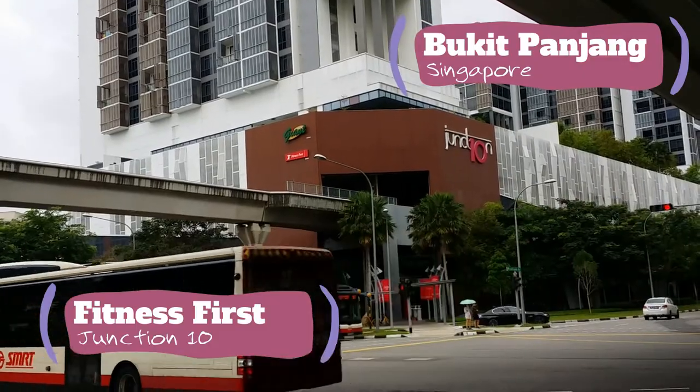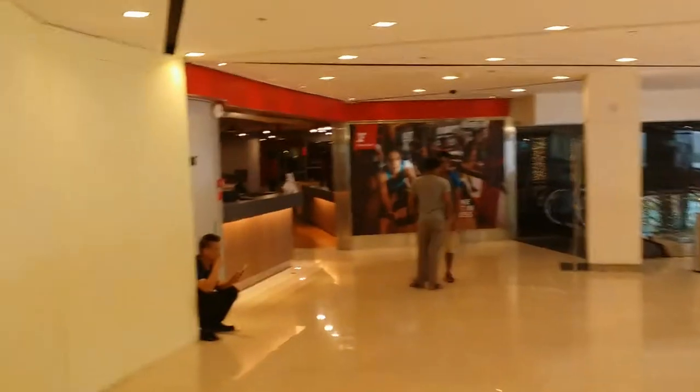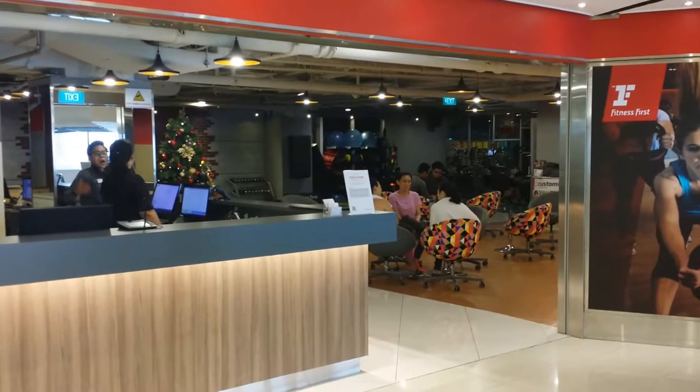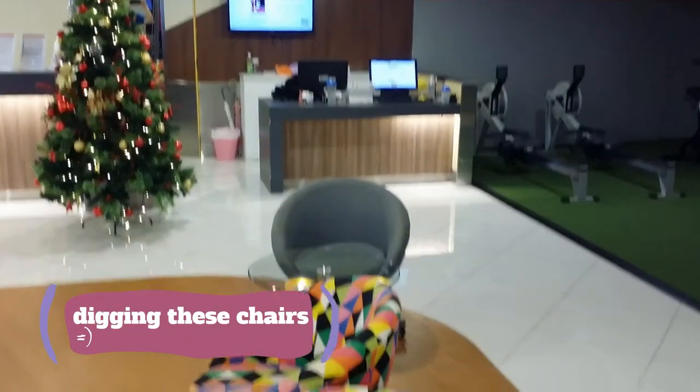Here we are at Junction 10 in Phuket Panjong, heading over to Fitness First to get our workout on. Checking out these chairs — pretty cool.